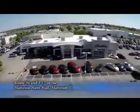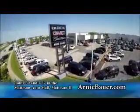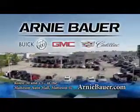The area's finest new and used cars brought to you by Arnie Bauer Buick GMC Cadillac in the Mattson Auto Mall and ArnieBauer.com. You'll discover more power at Arnie Bauer.